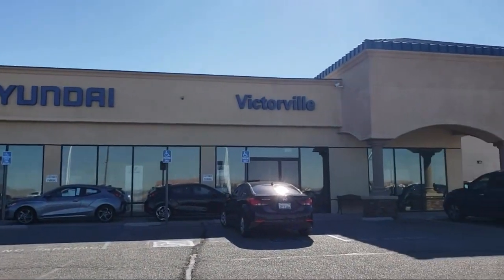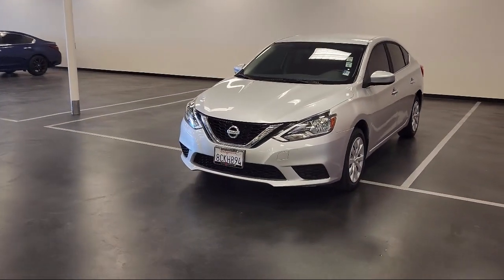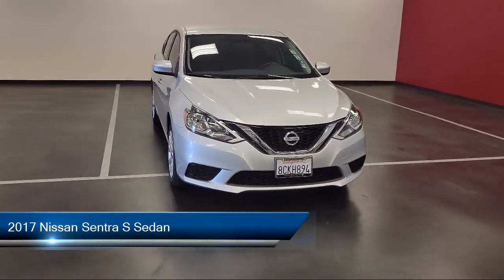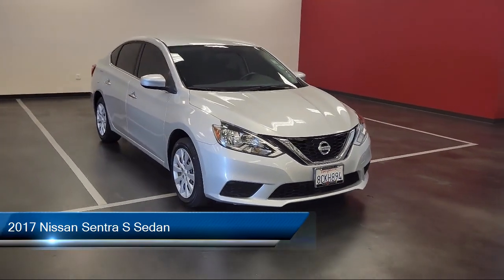Welcome to Victorville Hyundai, and here's a look at another one of our great vehicles from our inventory. It comes equipped with keyless entry, CD MP3 decoder, and steering wheel controls.